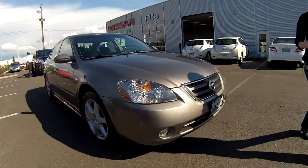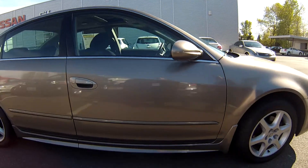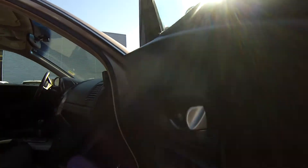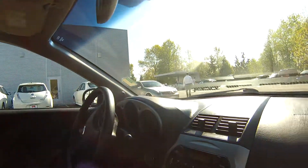Look at the exterior, you guys — no scratches or dents or dings. I cannot believe this is 2003 because this looks brand new. If you go into the passenger side, you're going to notice no rips, no stains or tears on the interior.